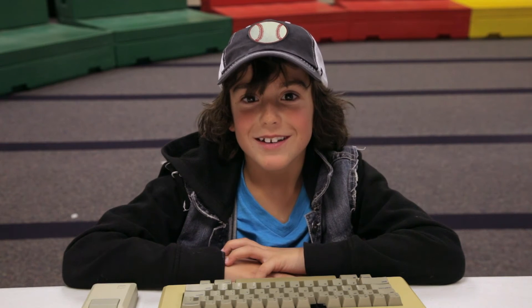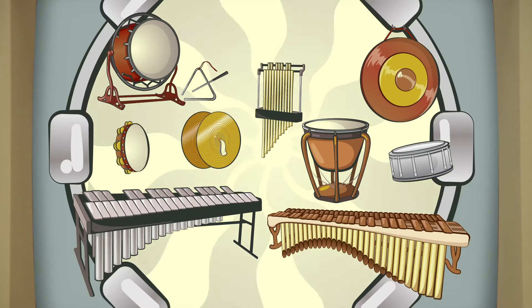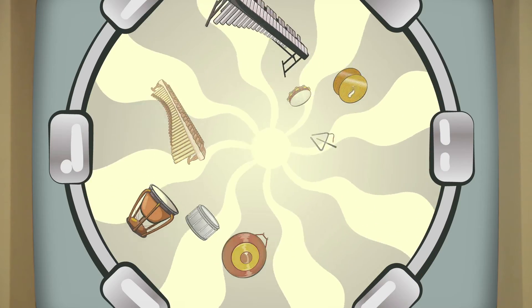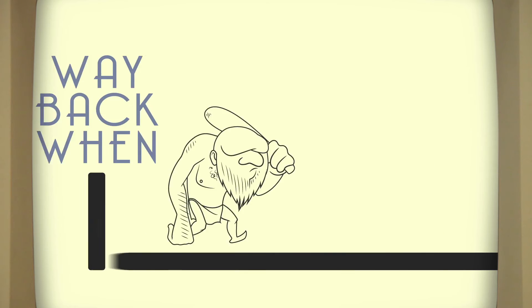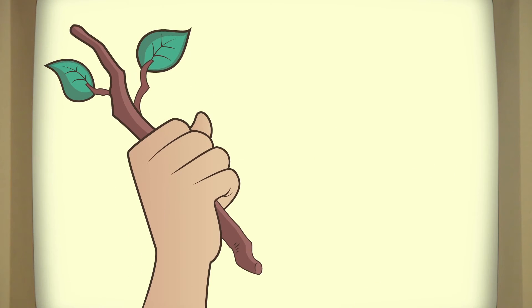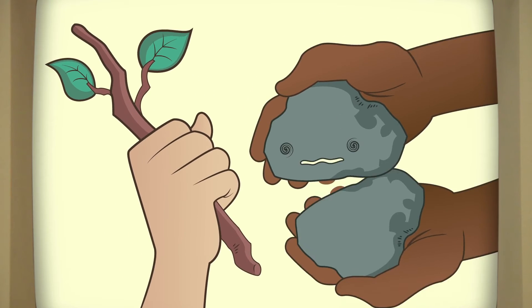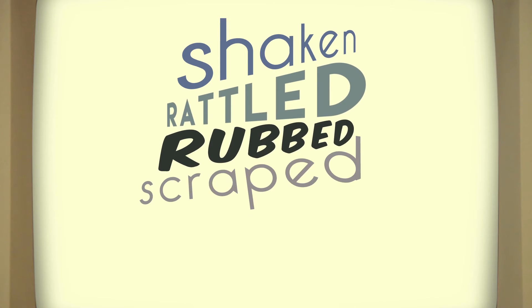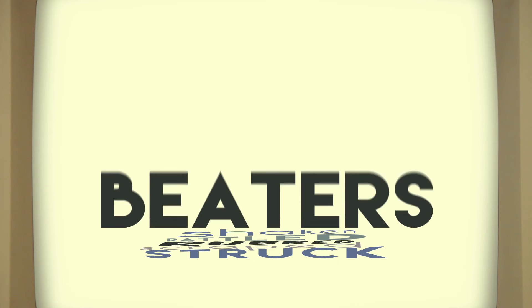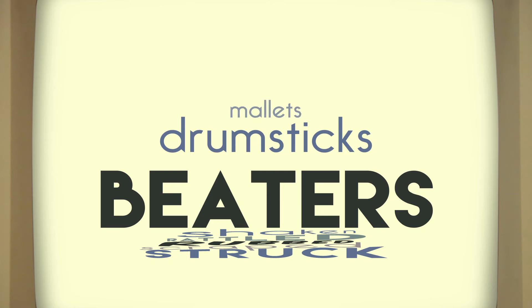Here's a bit of info about this family. Percussion instruments are probably the most ancient of all instruments besides your very own voice. People from way back when used things like sticks or their pet rocks to bang on their early makeshift percussion instruments. Nowadays, percussion instruments make their sound by being shaken, rattled, rubbed, scraped, or struck by objects called beaters, which could be drumsticks, mallets, tubes, and so on and so forth.